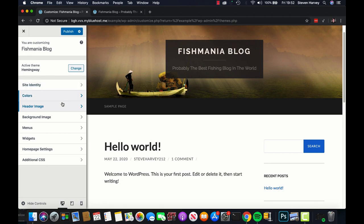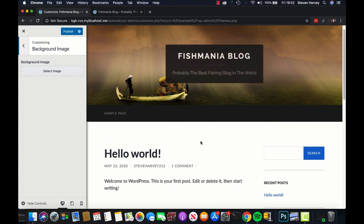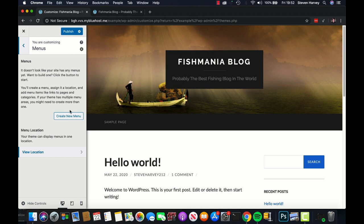For Background Image, I don't want one here because it's going to make text difficult to read, so let's leave that blank. We're not going to do anything with Menus here because we're actually going to build our menu inside the WordPress Menus widget — so don't worry about this section for now.